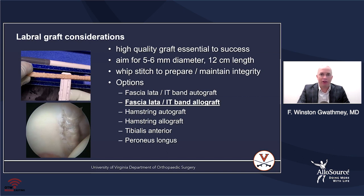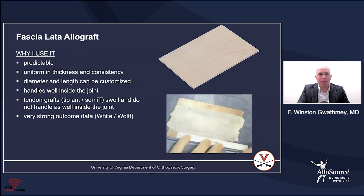Why do I like fascia lata allograft? I think it's very predictable — it's uniform in thickness and consistency, and I'm able to create exactly the size graft that I need. It handles very well inside the joint. It doesn't swell nearly as much as some tendon grafts. There's also very good outcome data — Brian White and Andy Wolfe put together some very nice papers showing how durable the fascia lata allograft is for providing good patient outcomes.